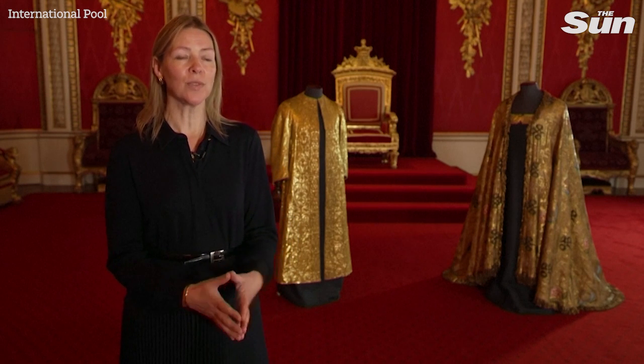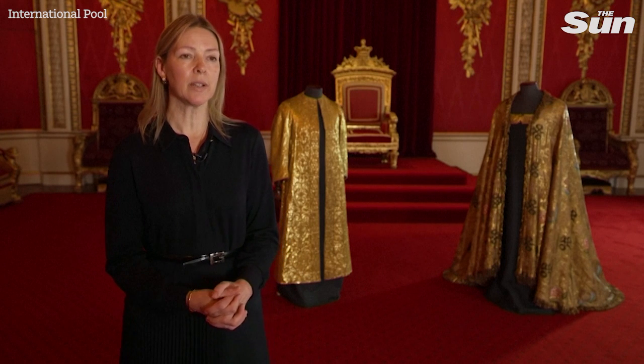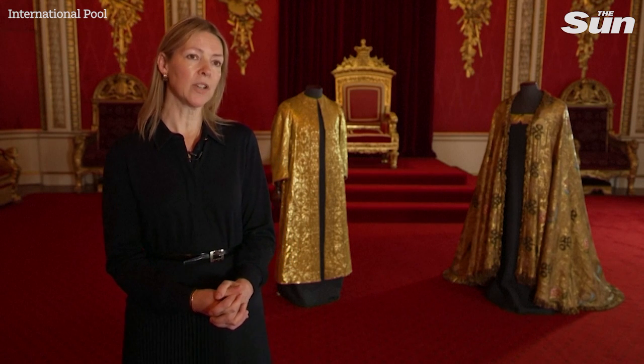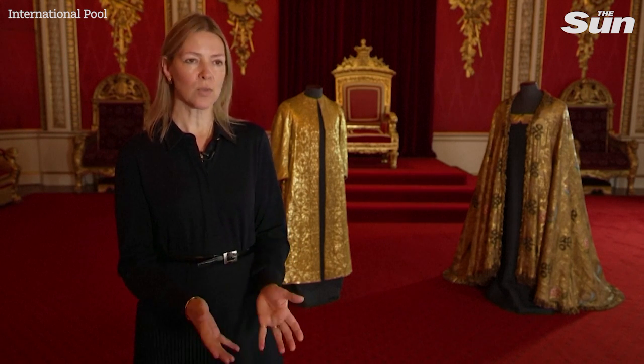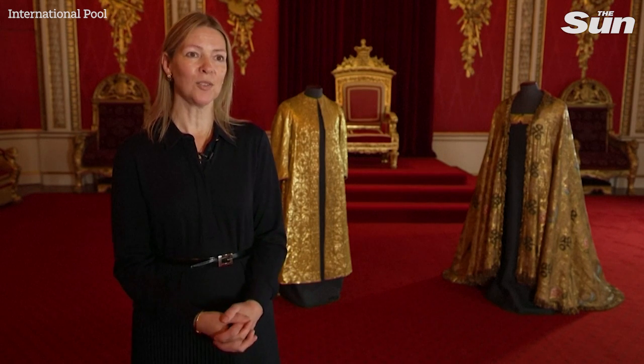Over this is worn the final piece of investiture clothing, and that is the imperial mantle. This one was made for King George IV in 1821, and was worn at the coronations of King George V, King George VI, and Queen Elizabeth II, and will be reworn again on the day of the coronation.